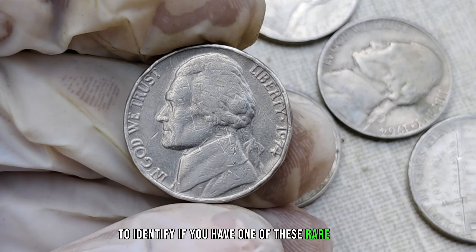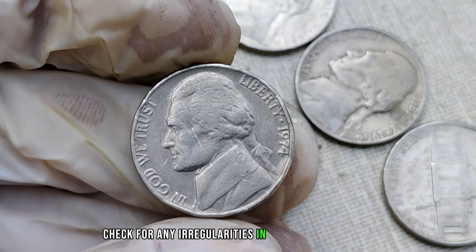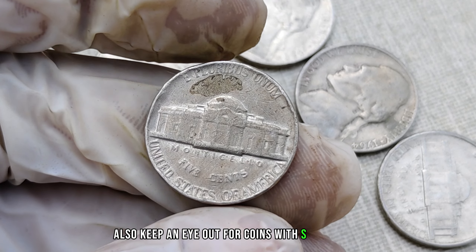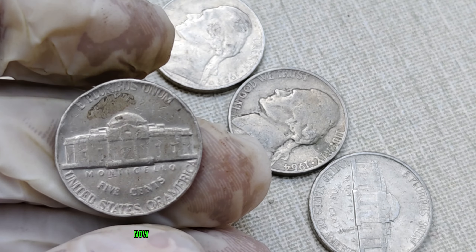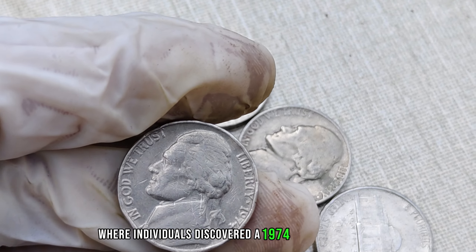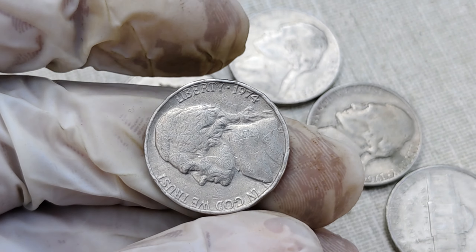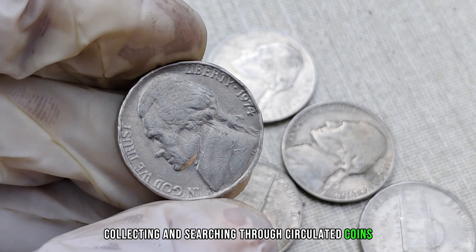To identify if you have one of these rare gems, look for some specific features. Check for any irregularities in the minting process, such as errors in the strike, die cracks, or off-center minting. Also, keep an eye out for coins with the S mint mark, as those from the San Francisco mint tend to be more valuable. There have been instances where individuals discovered a 1974 Jefferson nickel in their pocket change, took it to a reputable coin appraiser, and found out it was worth a small fortune, sparking increased interest in coin collecting and searching through circulated coins for hidden treasures.